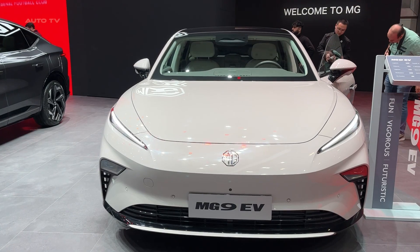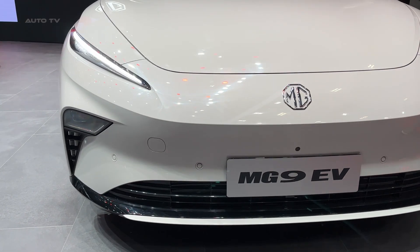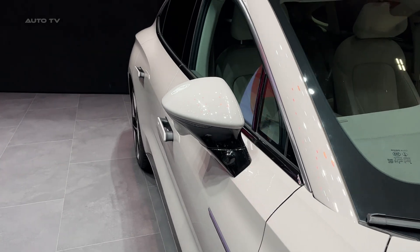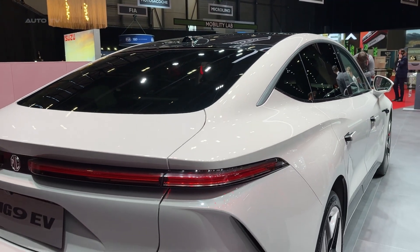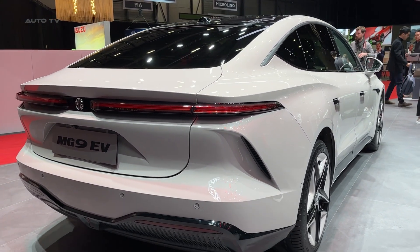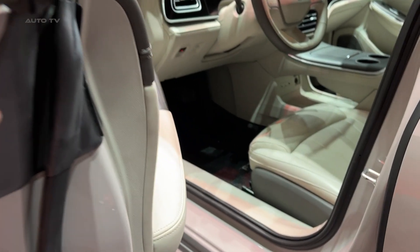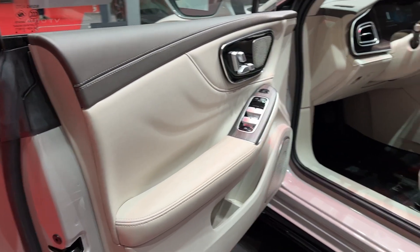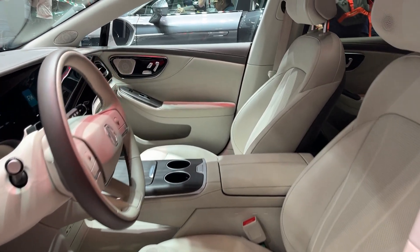The hidden door handles might seem like a gimmick, but they actually contribute to the overall aerodynamic efficiency. And it's refreshing to see an electric car that doesn't look like it was designed by committee to offend absolutely no one. Step inside, and you're immediately struck by how premium everything feels. This isn't the sparse, minimalist interior philosophy that some manufacturers use to justify cost-cutting. The materials feel expensive, the build quality is solid, and the attention to detail rivals cars costing twice as much.